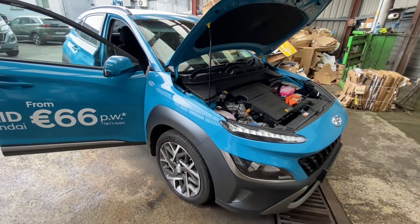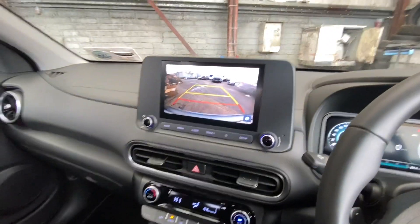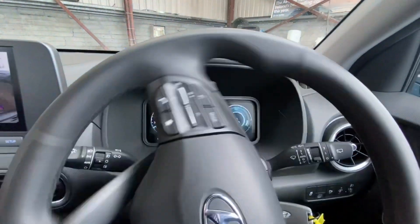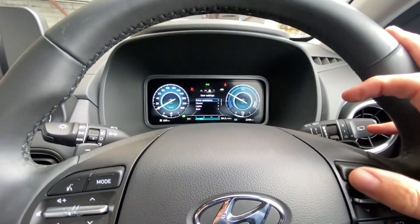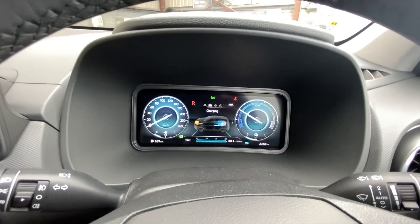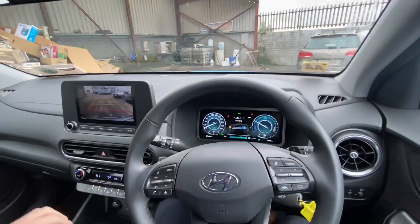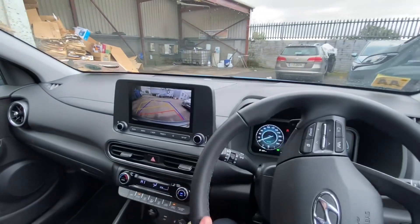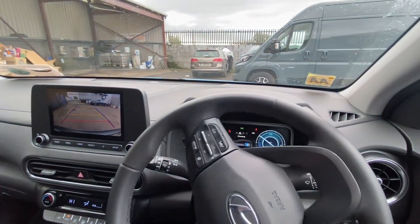Just to give you an idea of what it's like when you're creeping - I'm going to reverse and move it around the yard here. At the moment it's still running in engine. Looking at the energy flow display, you can see the engine is still charging the battery. I doubt you can hear that from outside.